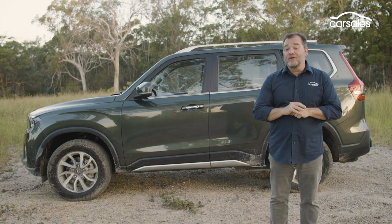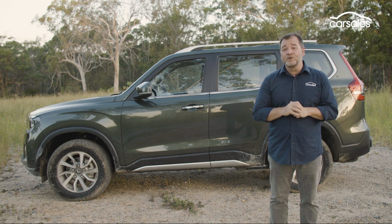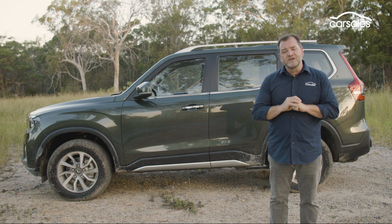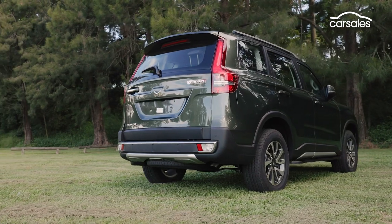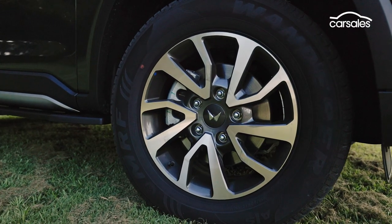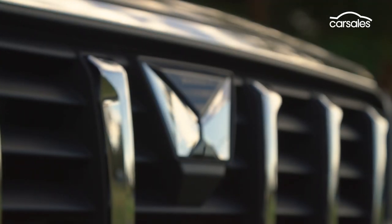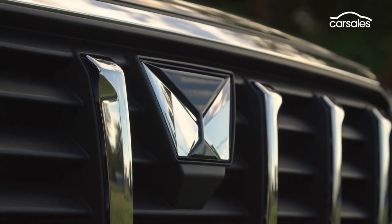Unlike previous Mahindra SUVs and the pickup, the Scorpio is very well proportioned and looks pretty tough. That's thanks to Pininfarina, which is now owned by Mahindra. The Land Rover Discovery-channelling stepped roofline and standard 18-inch diamond-cut alloy wheels look pretty cool, and this is the first model to wear the Indian carmaker's new Twin Peaks logo.